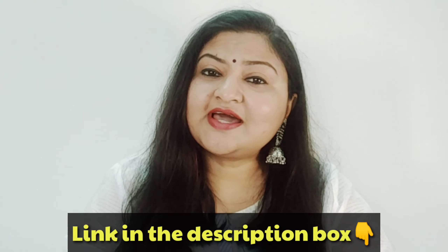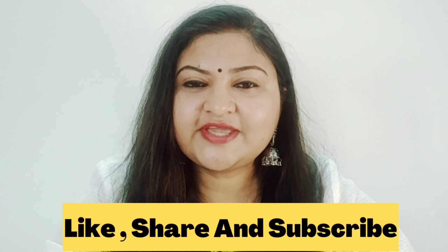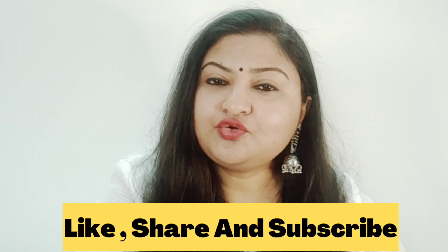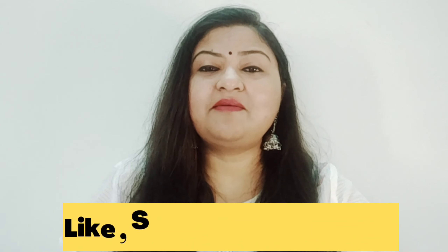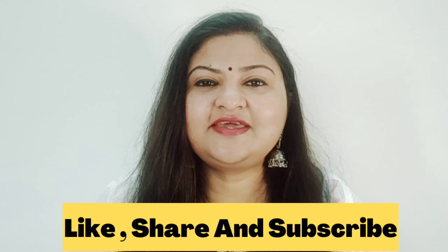The link will be provided in the description box — you can click on it and purchase. If you like my video today, please don't forget to give it a big thumbs up. And if you are a new visitor to my channel, don't forget to hit the subscribe button. Enjoy yourself, stay safe, hope you have a great day — bye bye!